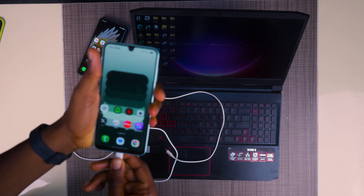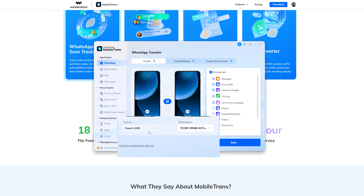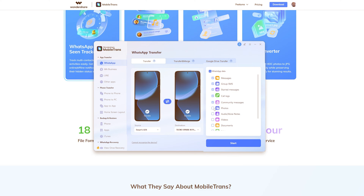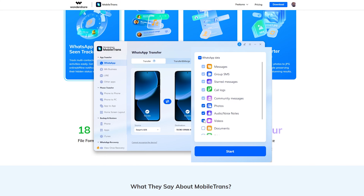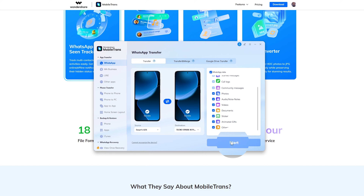Now plug your old phone and new phone into the computer using the USB-C cable. Mobile Trans will detect both devices instantly. You'll see that one phone is labeled Source and the other is labeled Destination. If they are swapped, just click on the Source and Destination button to make sure the data is going to the right device. With both phones connected, select all the types of files you want to transfer in the WhatsApp data column and click Start to begin.